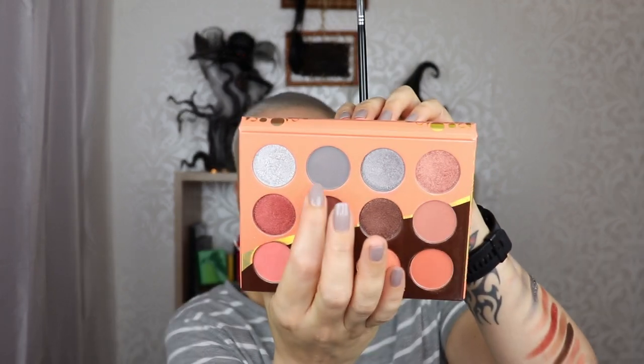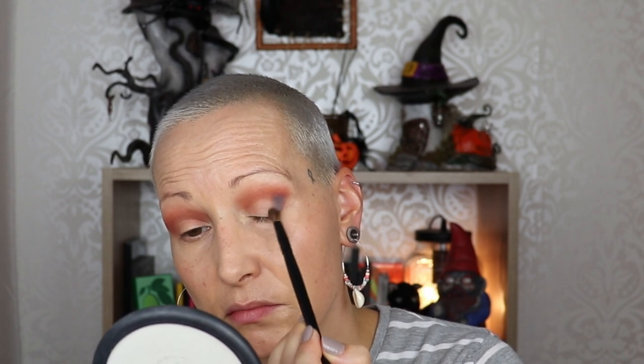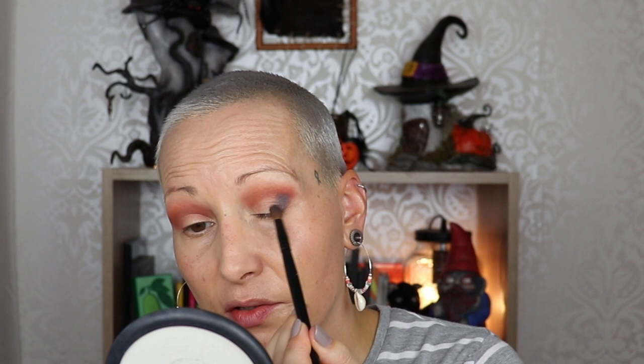Now I'm going to do something different — I'm going into this color, the matte darkest gray, and I'm going to deepen up the outer corner and lay down kind of a base for the shimmer shade in the outer corner. This is a nice shade — very very pretty. I'm going to work whatever I have left on the brush into the crease.